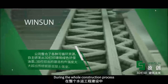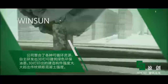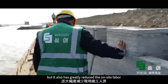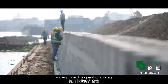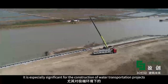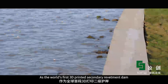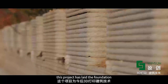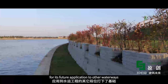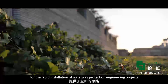During the whole construction process, 3D printing technology has not only reduced the construction difficulties, shortened the construction time, and reduced the high cost of building, but it has also greatly reduced on-site labor and improved operational safety. This is especially significant for the construction of water transportation projects in extreme environments. As the world's first 3D printed secondary revetment dam, this project has laid the foundation for its future application to other waterways, proving to be a brand new solution for the rapid installation of waterway protection engineering projects.